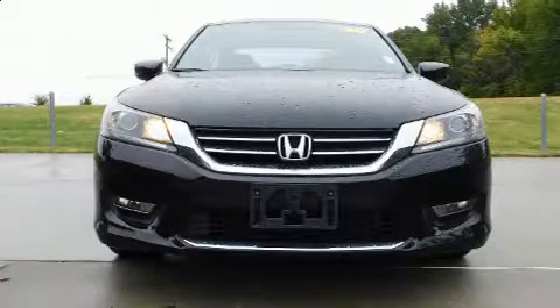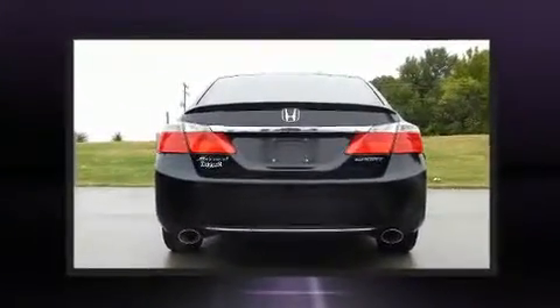The 2013 Honda Accord. With just over 40,000 miles on the odometer, this four-door sedan prioritizes comfort, safety, and convenience.